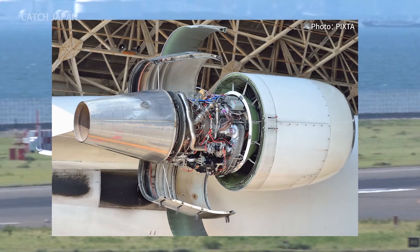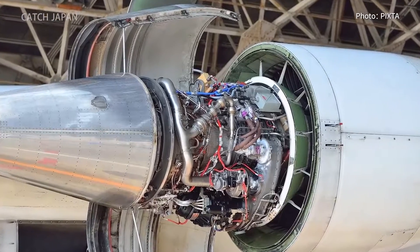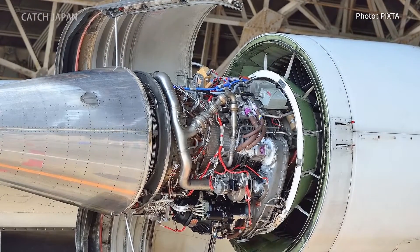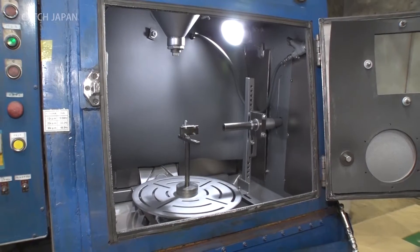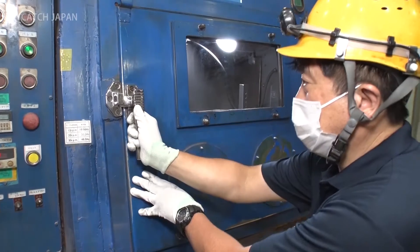And metal plates inside the spinning high-speed engine turbine. Both of these components must meet strict requirements, being both lightweight and durable. This is where a process to strengthen metal components such as these comes into play.